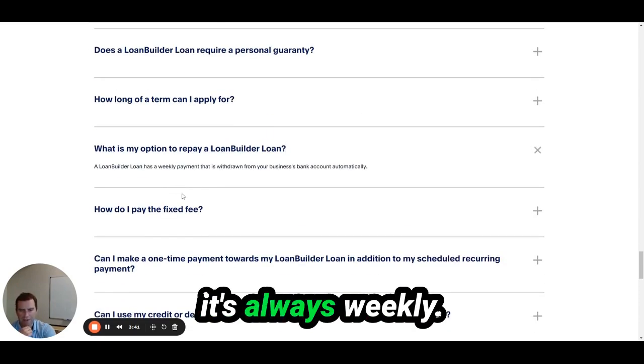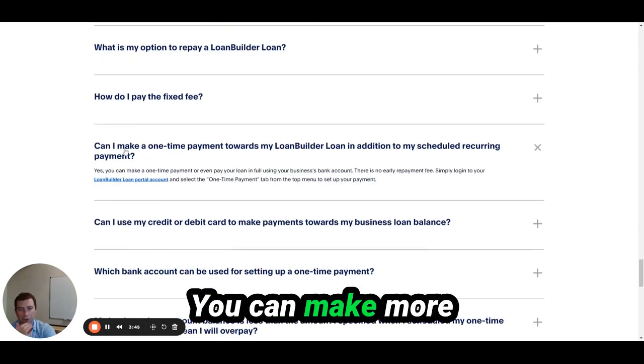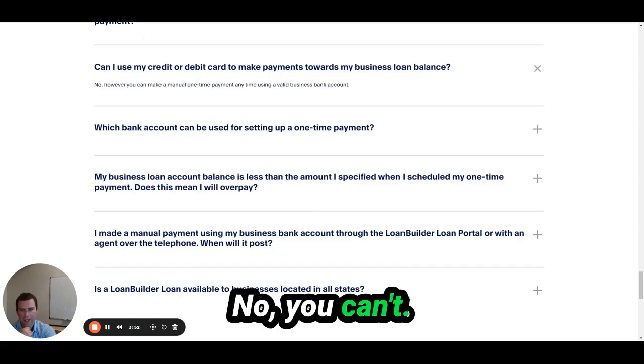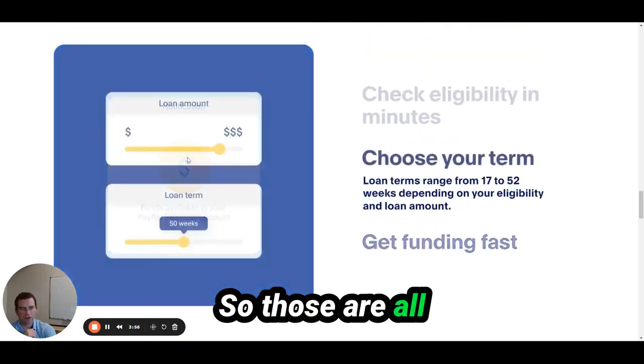Repayment options are always weekly. You can make additional payments if you want. You cannot use a credit card — it has to come straight from a bank account.